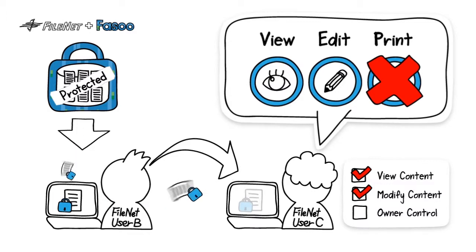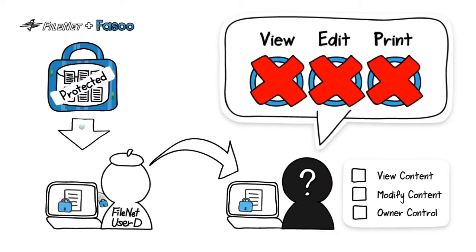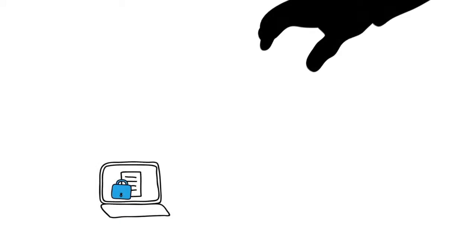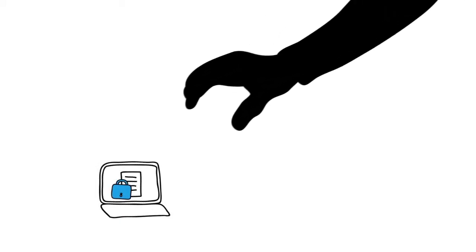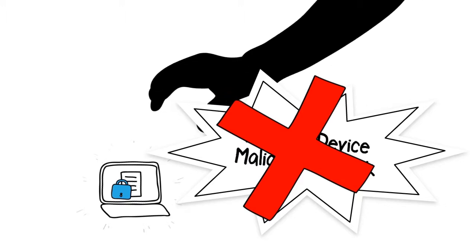Users with modify content permission can read and save but cannot print the protected document. Users with view content permission can only read the document. Users with no FileNet permission cannot access the document. Even if data breaches occur through hacking or loss of a device, no worries, since all data is encrypted and controlled.